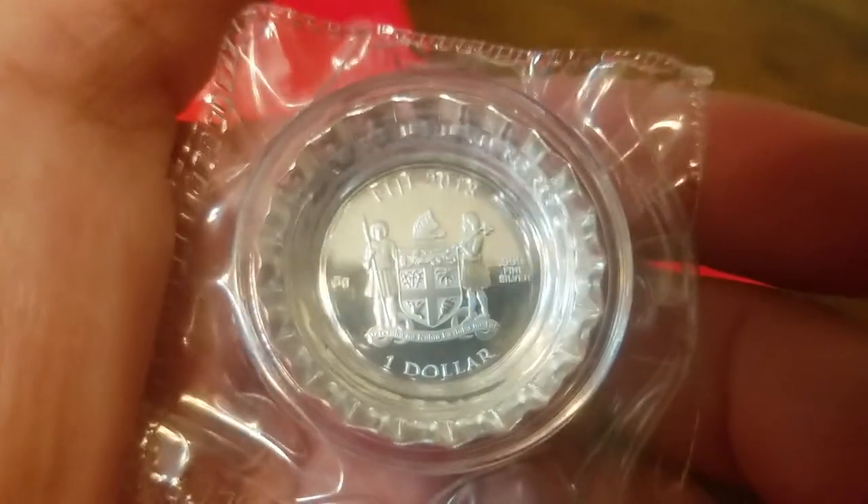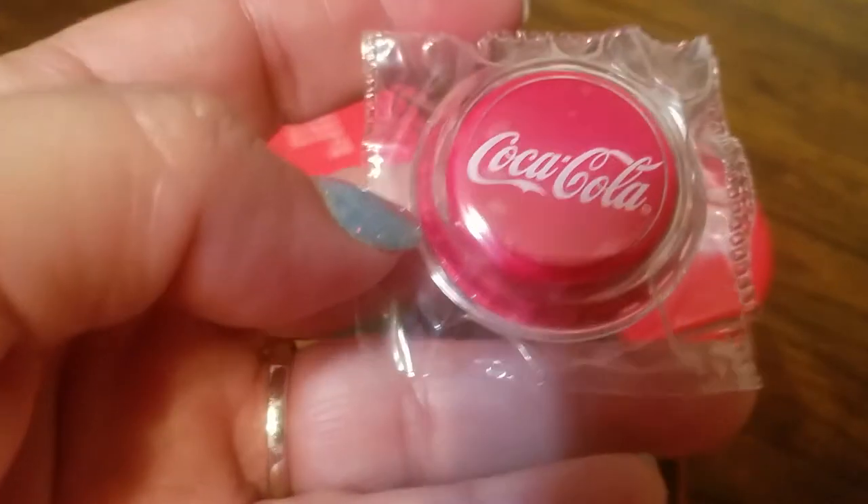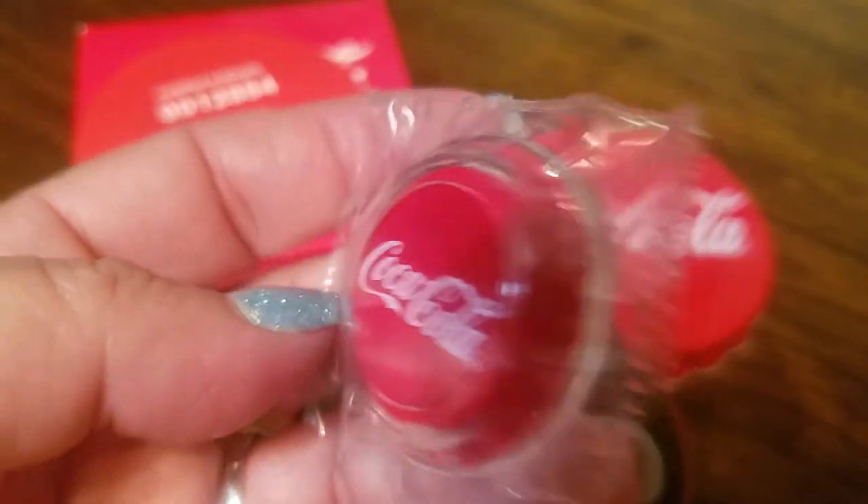So this coin is beautiful. It is a trademark of Coca-Cola, and they did a really, really nice job.